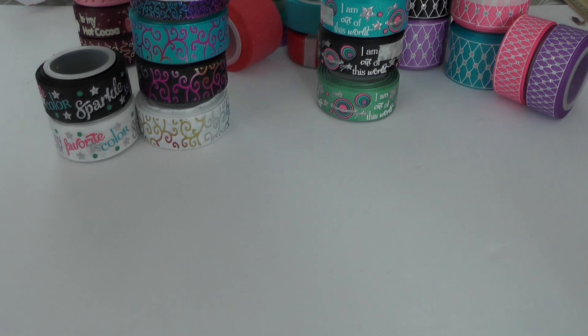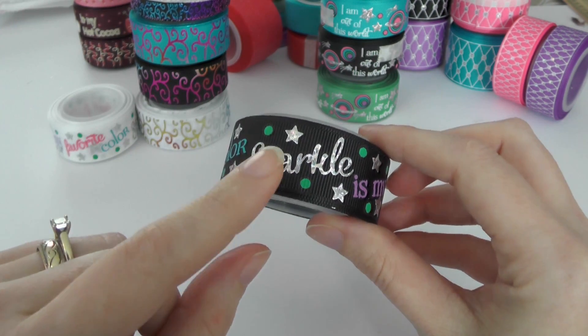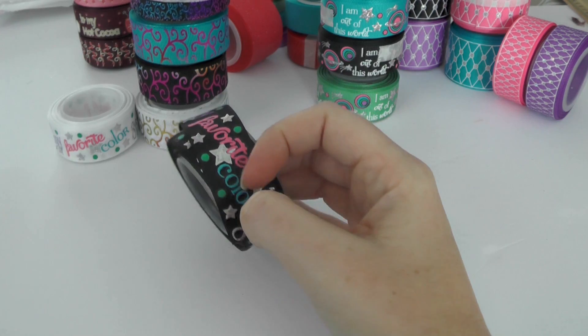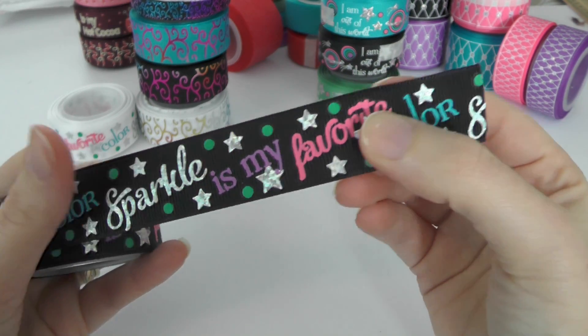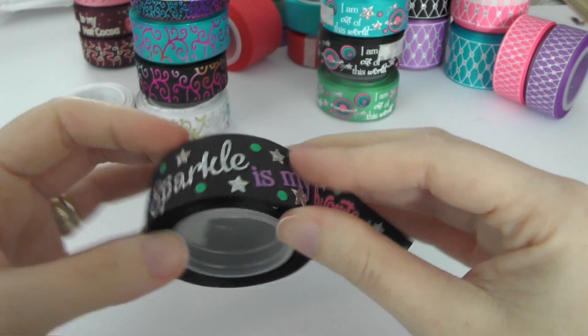We're gonna start with Rolling in Ribbon. I've got three different collections. I'll leave a link and the proper titles for the ribbon lines in the description box. First up, we have this lovely 'Sparkle is My Favorite Color' ribbon. Let me remove the tape so you can see how sparkly it is — it's on black with turquoise blue, hot pink, purple, and green. There's a holographic print with dots. It's really cute — I love those colors.